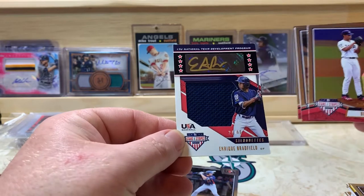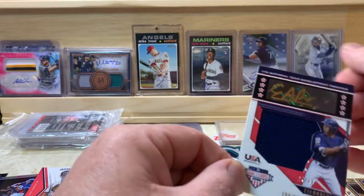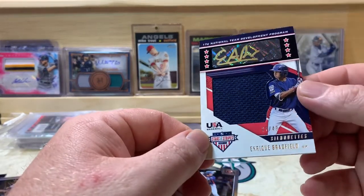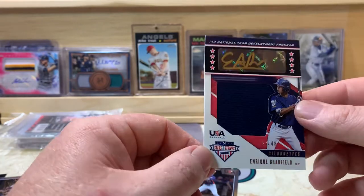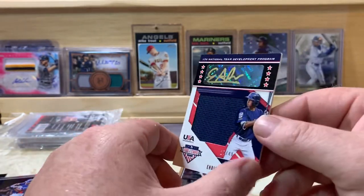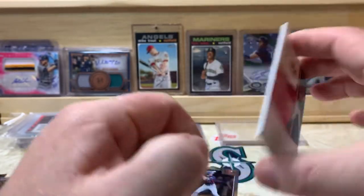We've got an Enrique Bradford patch auto and that one's numbered 27 of 48. Nice looking card there, nice looking patch — silhouettes it says.